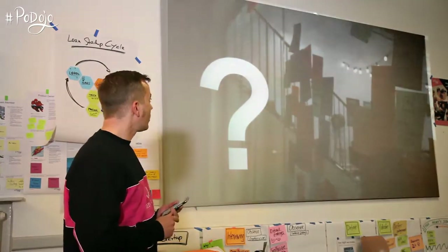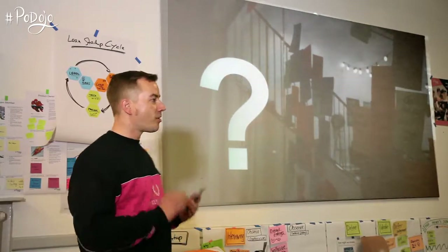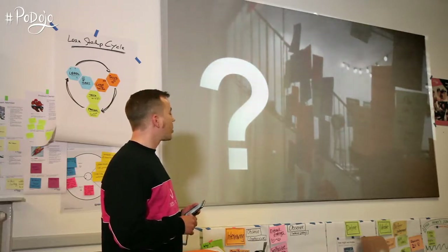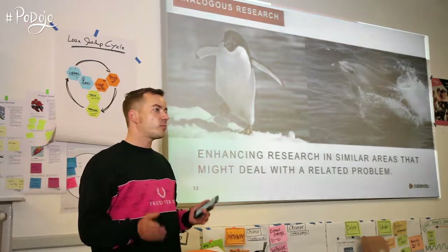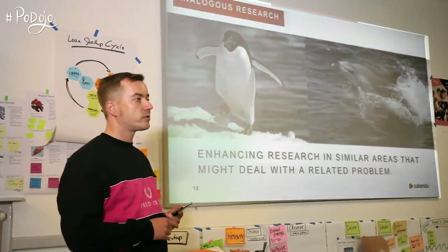What I want to do today is give you lots of examples, all coming out of practice — I did all of them myself. One technique I learned at IDEO, which is not so popular because a lot of people don't know it, is analogous research.